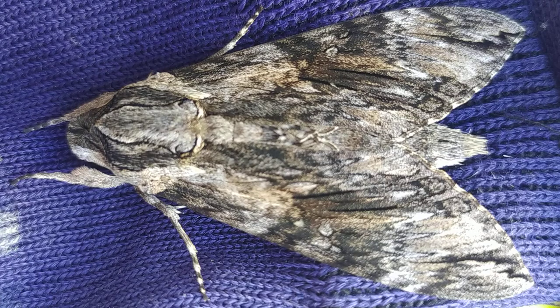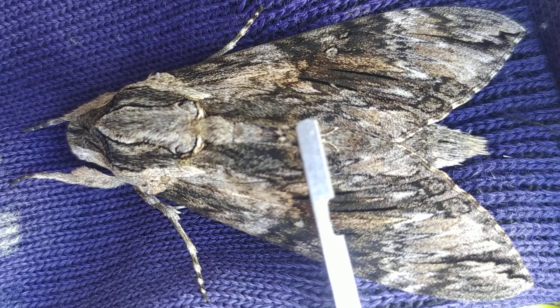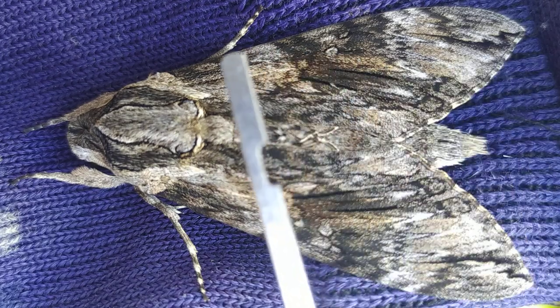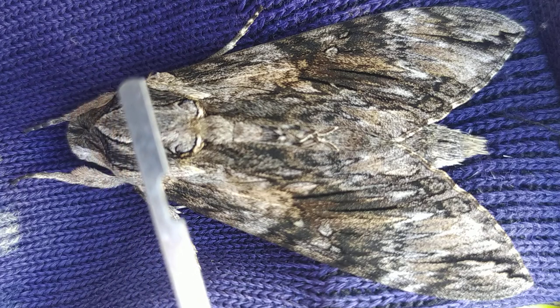Hello there, this time I've got a full-grown moth. These moths are nocturnal animals and this is a perfect example of camouflage. Now if you see this moth lying anywhere, it would be practically impossible to detect it, especially on the bark of a tree or any other such places.